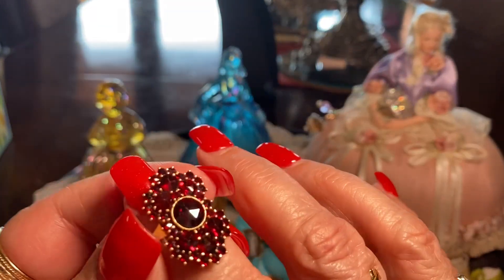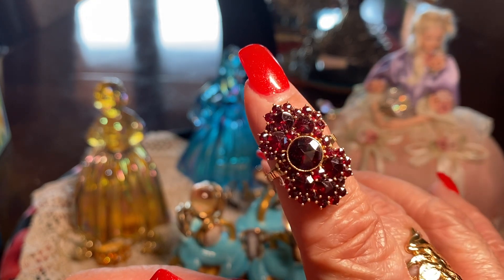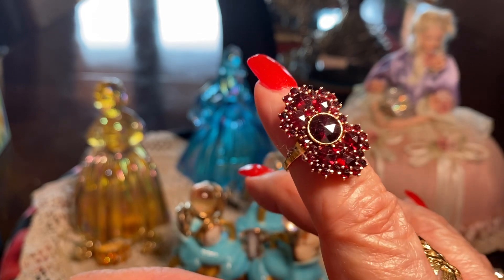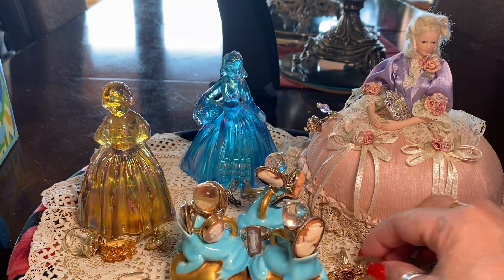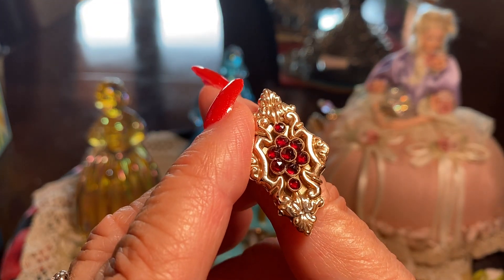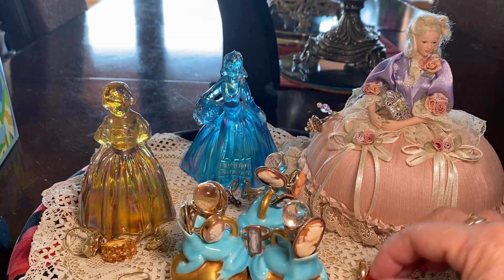I found this bohemian garnet at a jewelry store in Santa Fe, but it is antique. I think it's really beautiful — lots of luster. And here's another garnet ring. This one is Victorian.